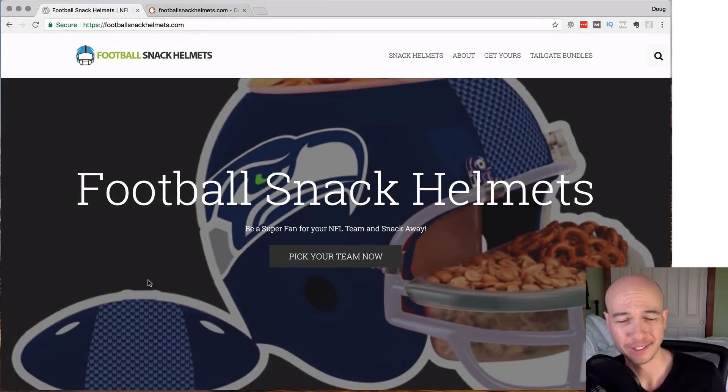We are looking at football snack helmets now. This is a very, very niche site, and by the way, if you enjoy these teardowns, please leave a comment below. Let me know what you like and what you don't like as well.